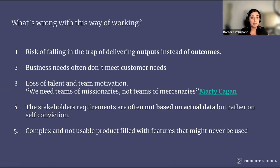Second, business needs often don't meet customer needs. Users won't buy or adopt your product because they were not interested in the first place, or even worse, they didn't need it. Three, loss of talent and team motivation. As Marty Kagan says, this model creates a team of mercenaries instead of missionaries.